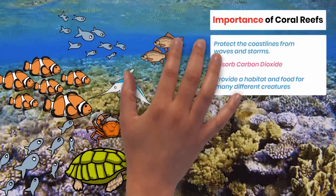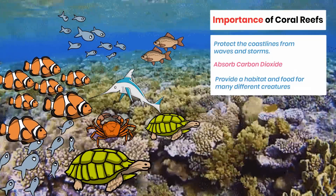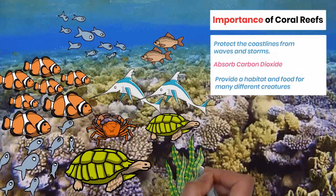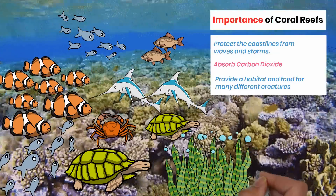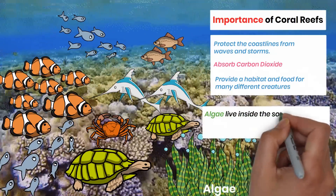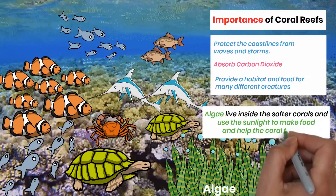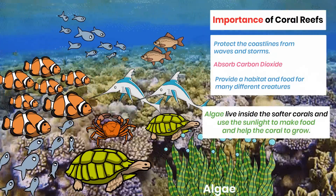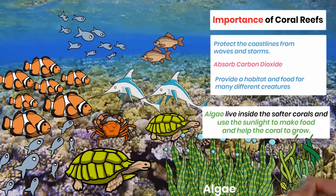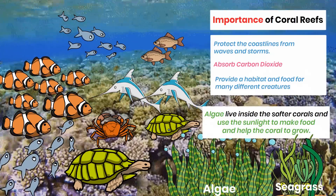Sea turtles, clownfish, reef sharks, and many other interesting sea creatures can be found in coral reefs. Plants also use coral reefs as their homes. Algae live inside the softer corals and use sunlight to make food and help the coral to grow. In other areas of the coral reef, there are plants called seagrass, which help make food for sea creatures like dugongs and turtles.